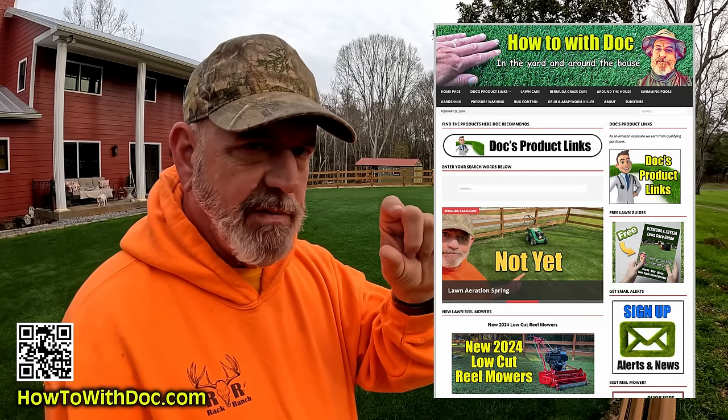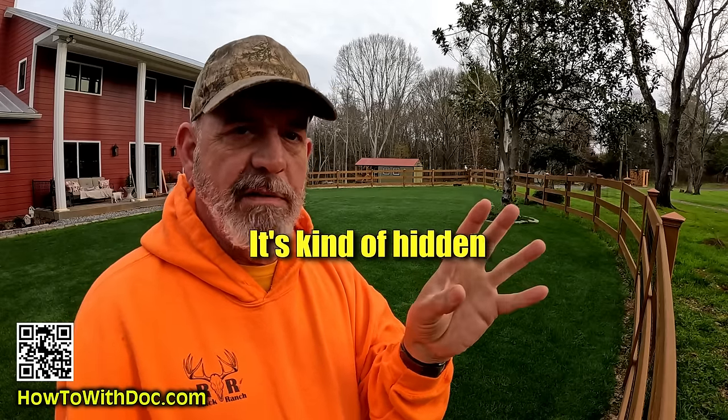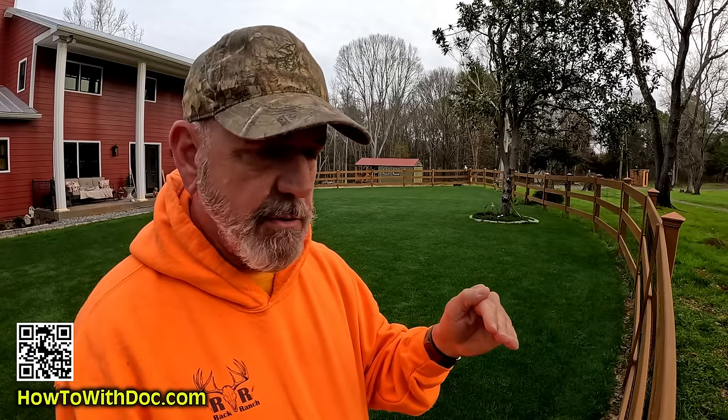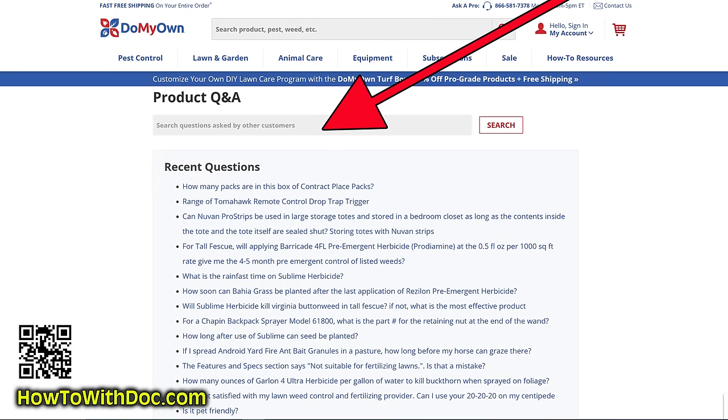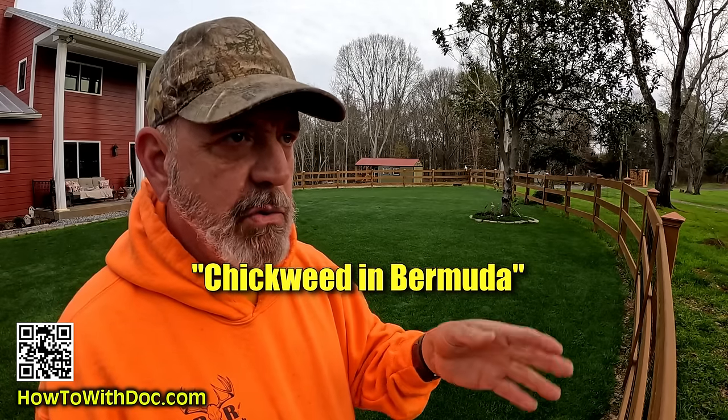I'll put a link in the description, or maybe I'll build a page with a link. When you go to the pest control people's website there's a secret little place where their experts have answered questions — like 'I've got clover in my Bermuda, what can I use?' They'll answer that and show you product links. There's a search bar at the top — put something like 'poa annua in Bermuda' or 'poa annua in Zoysia' and you'll see a big list of previous discussions with recommendations.